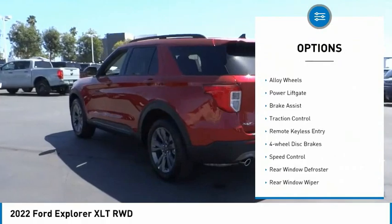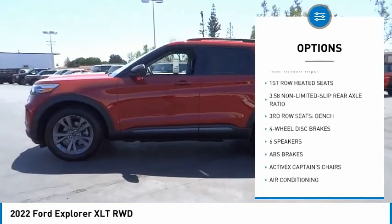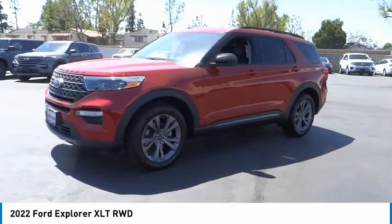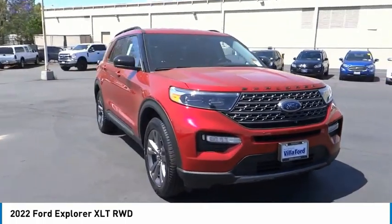Electronic stability control, alloy wheels, power lift gate, brake assist, traction control, remote keyless entry, four-wheel disc brakes, speed control, rear window defroster, rear window wiper. This beauty will make even your house keys jealous. Drive it today.